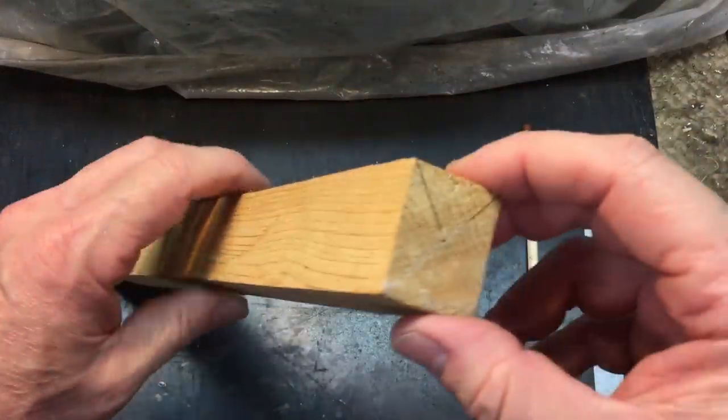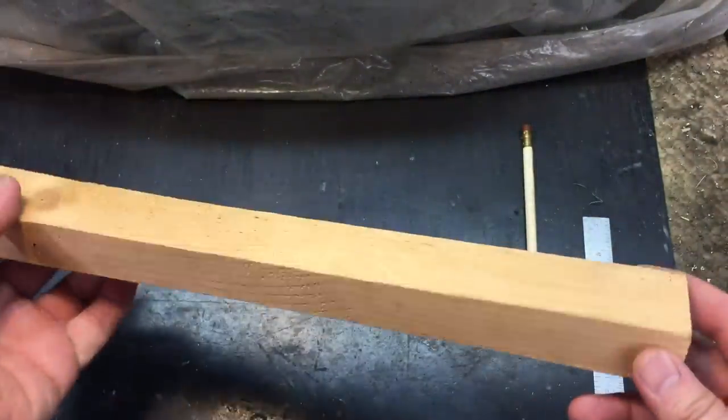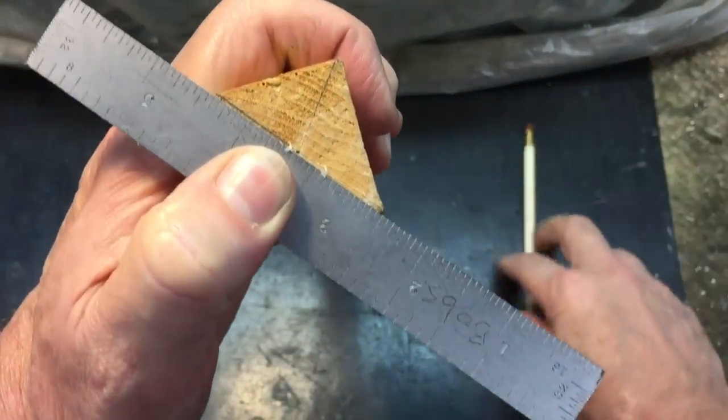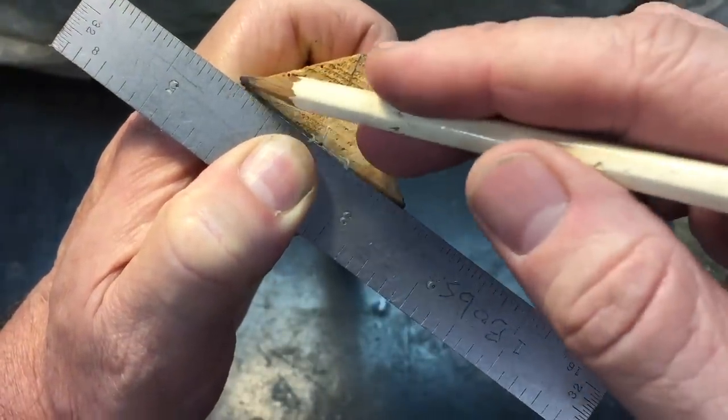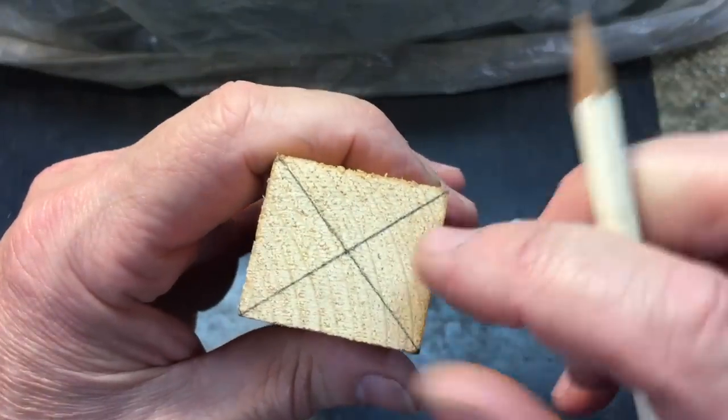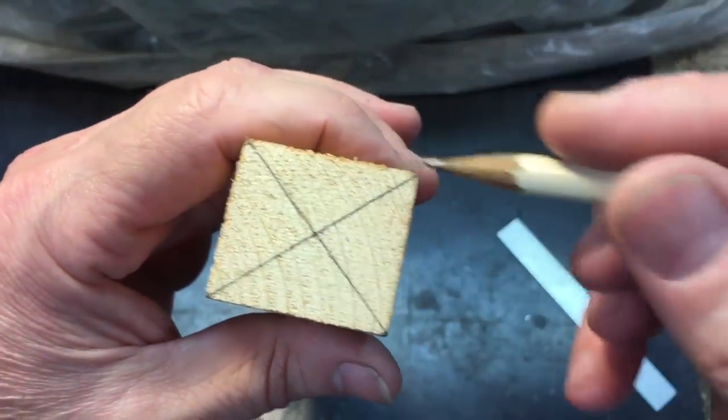Next up, one of our subscribers who goes by WP had asked how he can find the exact center for certain stock. I thought I'd cover that real quick because a lot of times that comes in necessary for drilling or for turning on the lathe. For square stock it's kind of easy - you just take a straight edge, put it from corner to corner, run your pencil across the straight edge like this, and that'll give you the center mark. That makes an X from corner to corner and gives you the approximate center, especially if the stock is pretty square.